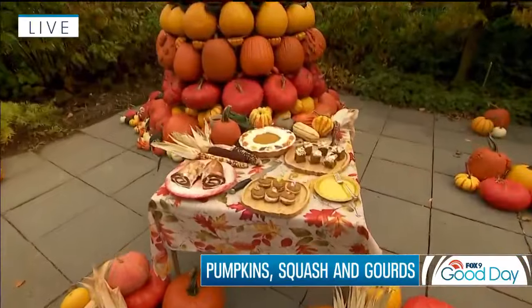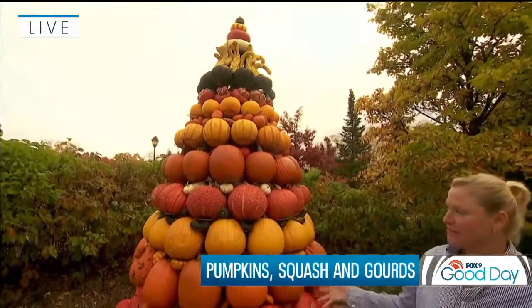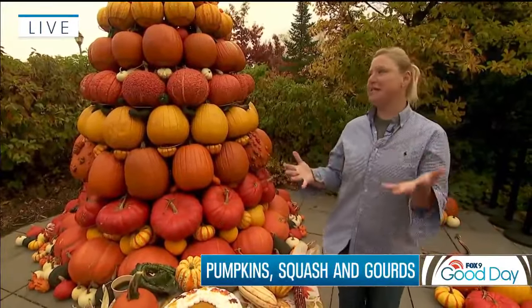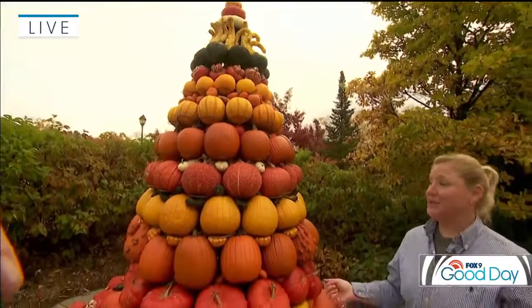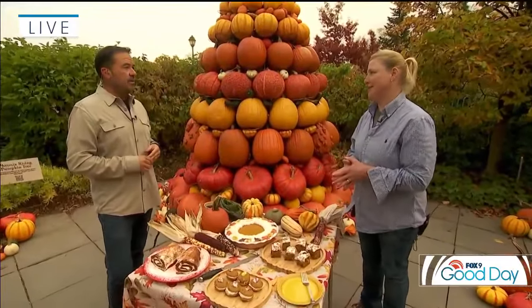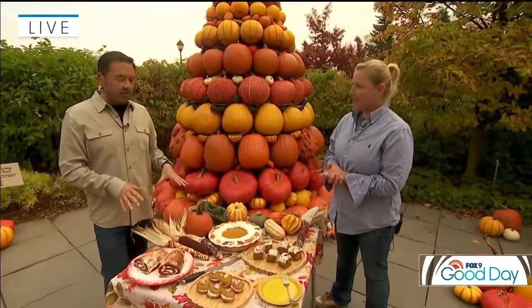Look at all these treats! Before we get into that, tell me about the tree — you and your husband John design this every year? My husband and I come up with a new theme every year. This year's theme was Phoenix Rising, so it's a lot of oranges and reds and yellows — like the actual bird rising out of the ashes. It takes us about three days to put together because we have to wash all the pumpkins and bring them over. There's Scarecrow Hill and the key display of all 400 varieties right in front of the visitor center here at the arboretum.